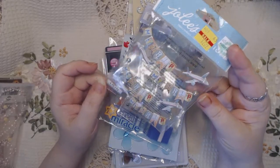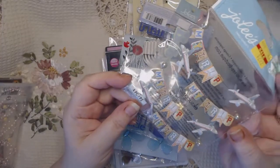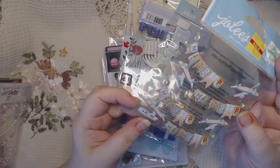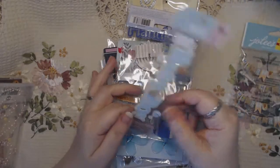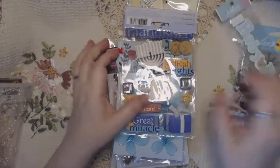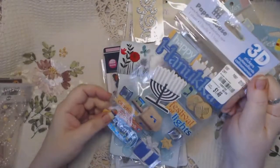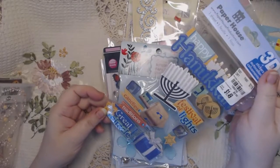It says My Trip and it's got airplanes. Hopefully you can see without my light glaring too much. Really nice sticker set by Jolie Boutique. This is also Jolie's and it says Baby Boy. This is a brand new Happy Hanukkah by Paper House — all the bits and pieces are here.